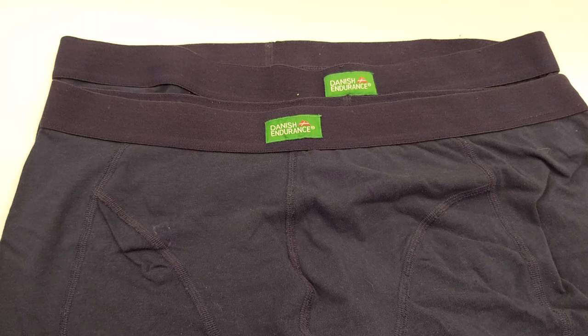What I've got here is a pair of clothing — specifically underwear from a company called Danish Endurance — which is made from organic cotton. And I got that a couple of months ago.